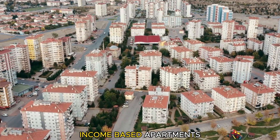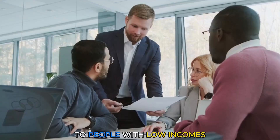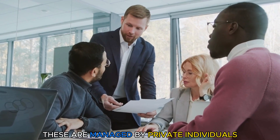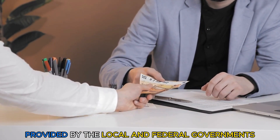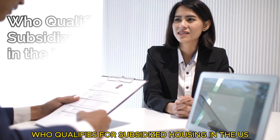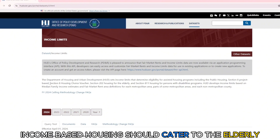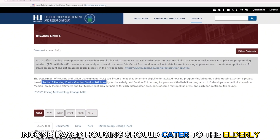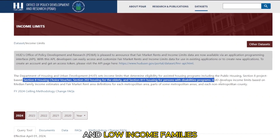Income-based apartments are meant to provide affordable housing to people with low incomes. These are managed by private individuals thanks to the subsidies provided by the local and federal governments. Income-based housing should cater to the elderly, developmentally delayed individuals, and low-income families.